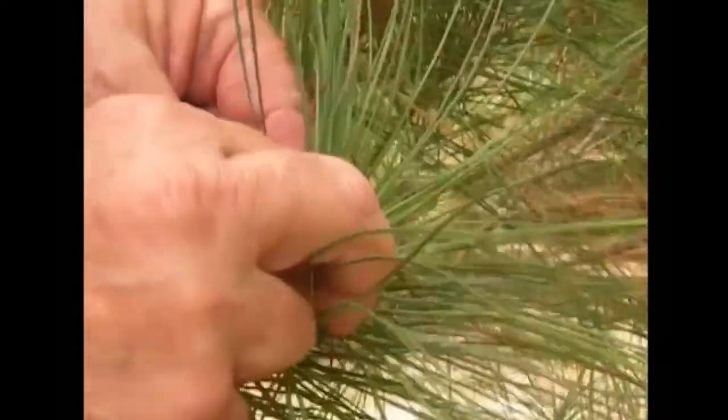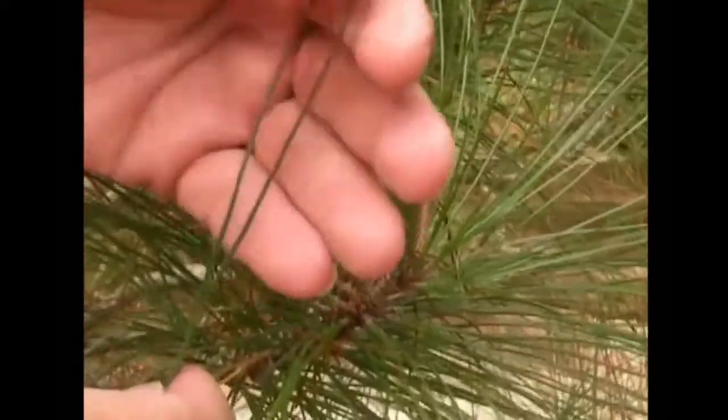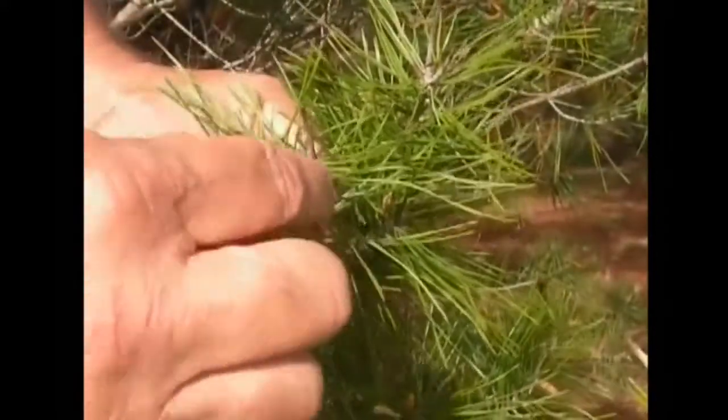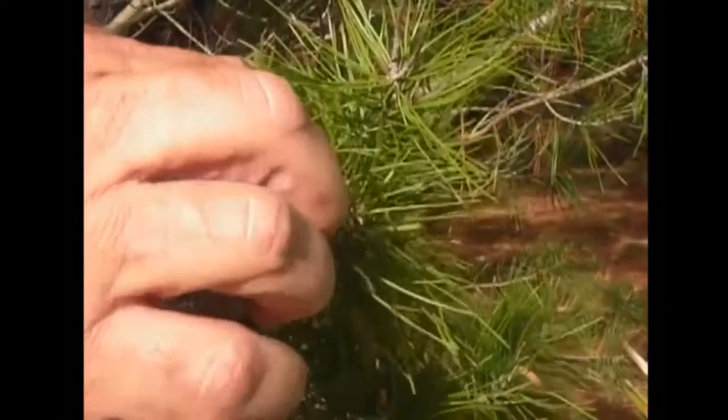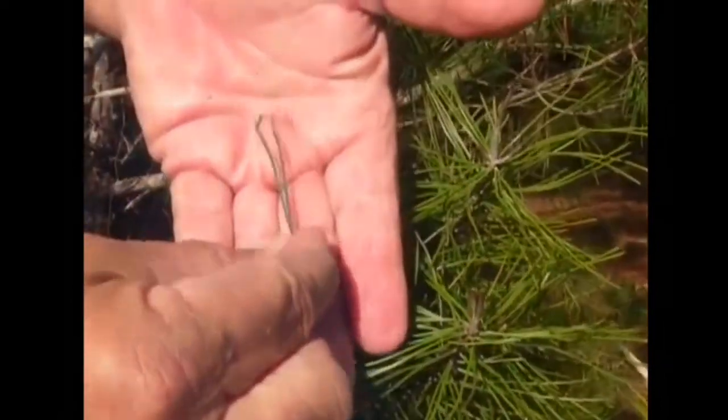The slash pine has light green needles in bunches of two or three, and the needles are between 5 to 12 inches long. The sand pine, on the other hand, has darker green needles in bunches of two and are only 2 or 3 inches long. They are also softer to the touch than the rigid slash pine needles.